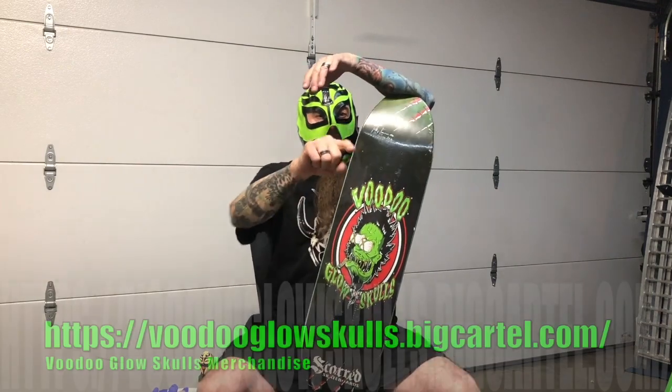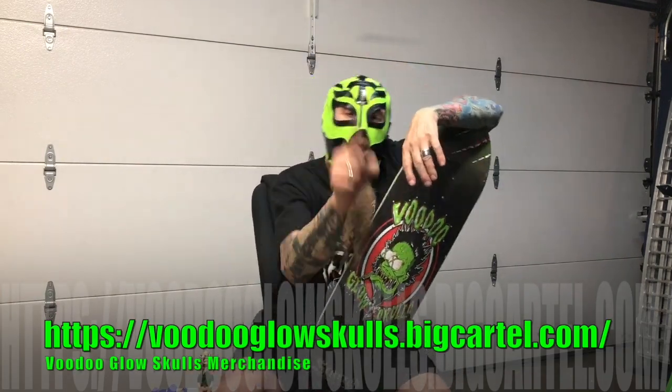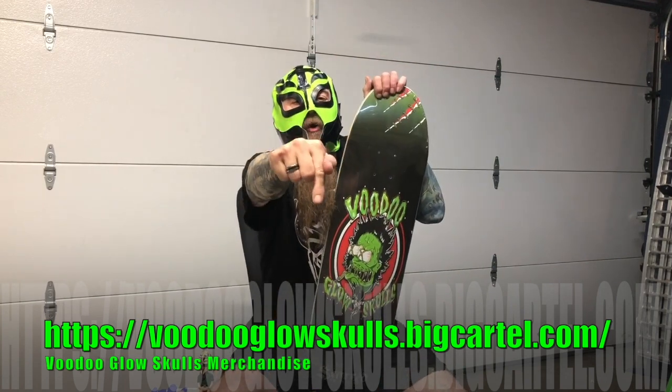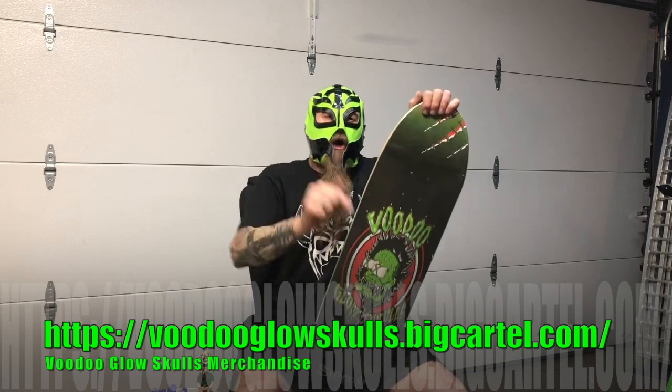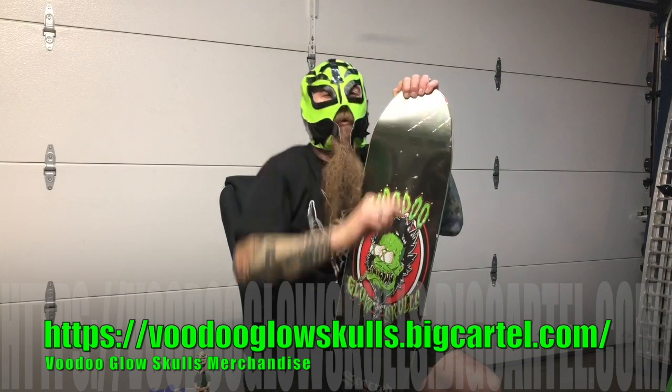You can check this board out and others just like it at VoodooGlowSkulls.BigCartel.com. Check it out, people — there's a link below. And you can find other Voodoo Glow Skulls related merchandise at that same website.